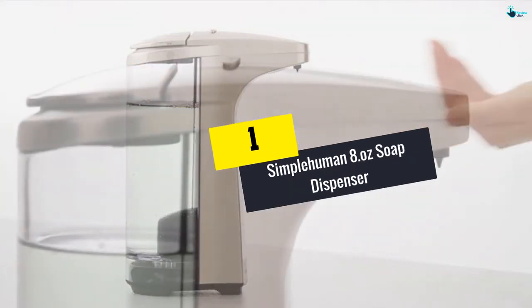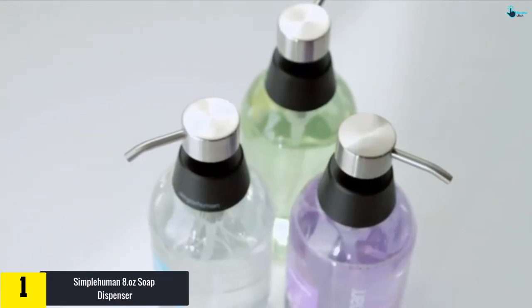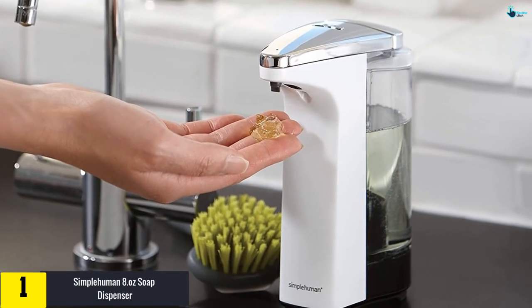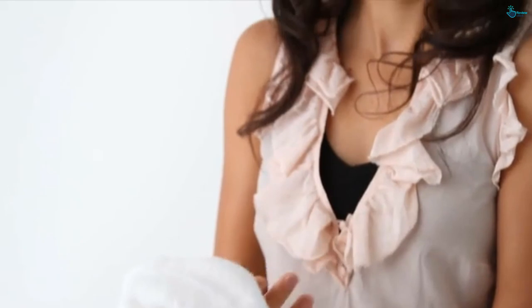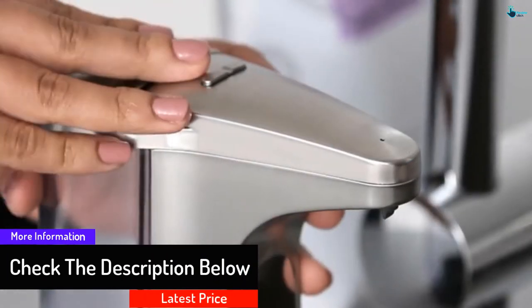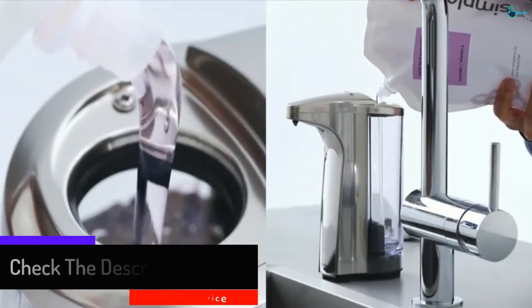And finally at number 1, we have the Simple Human 8 oz Soap Dispenser. This model is produced using brilliant polycarbonate and fits any bathroom decor. This smooth and polished design is an incredible alternative for those looking for an extraordinary way to store their liquid soap. The wide opening makes refilling the tank easier. It comes with a non-drip valve which means you don't have to worry about messy drips. The product comes with a 2-year warranty period which makes it a reliable investment.